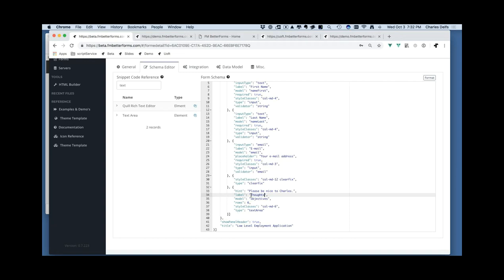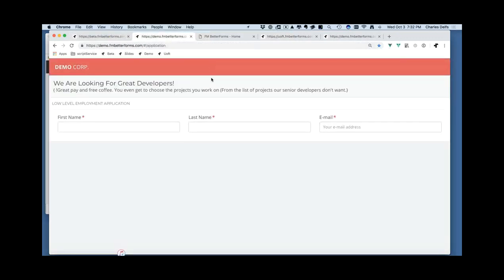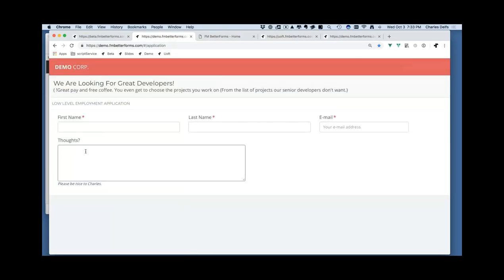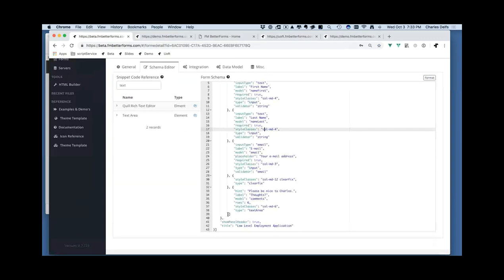I'll add a hint text saying 'Please be nice, Charles' and a label 'Your thoughts'. I'll call the field key 'comments' — that's the name of the key within the JSON object. This is a text area object, I'll make it about six rows. After saving and refreshing the demo at demo.fmbetterforms.com, the comment box appears. I'll increase it to eight columns for better visual appearance.